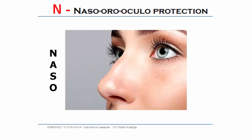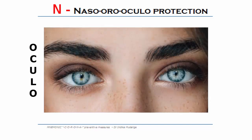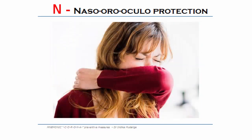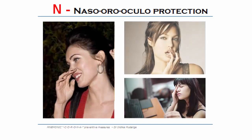N for naso-oro-ocular protection. Cover your nose, mouth and eyes. You should cover your nose and mouth with a face mask. Cover your nose and mouth with a disposable tissue or flexed elbow when you cough or sneeze. Don't touch your eyes, nose or mouth if your hands are not clean.